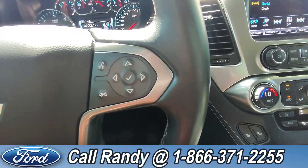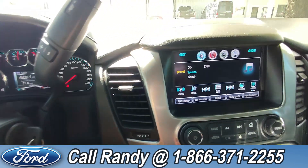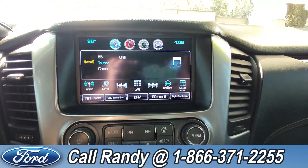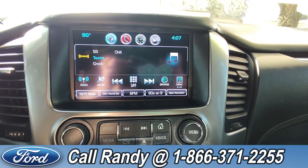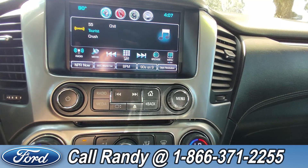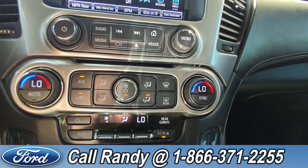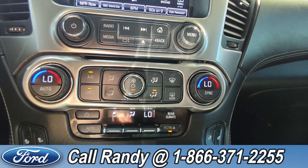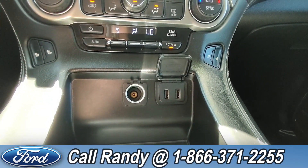We also have voice control settings and dashboard control settings. In the center we have the LCD touchscreen display, which comes equipped with AM/FM radio, Bluetooth capabilities, and SiriusXM capabilities. Below this we have our audio control settings as well as the CD player. Further down we have our dual climate control settings as well as heated seat settings.